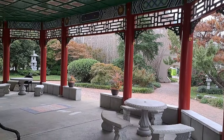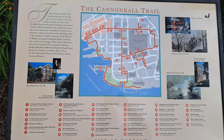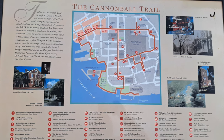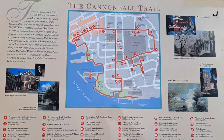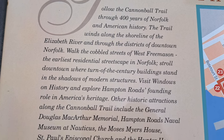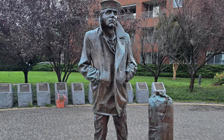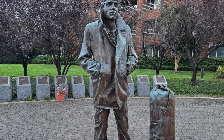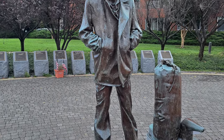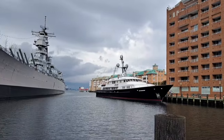We walk south along the harbor. All the places we see in this video are found along the Cannon Ball Trail, a walk through 400 years of Norfolk history. You can find a brochure online listing the 40 historic sites along the trail, or you can just find one of these signs along the way. As we walk from the pagoda toward our next attraction, we pass the Lone Sailor Statue. There are a number of statues and memorials scattered around this area honoring the sailors who served at the nearby Norfolk naval base.